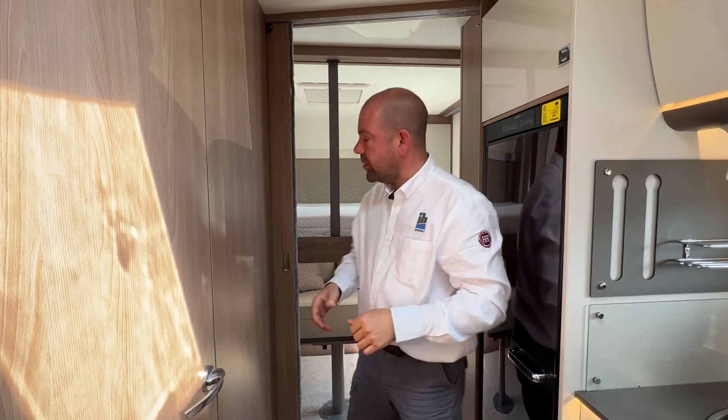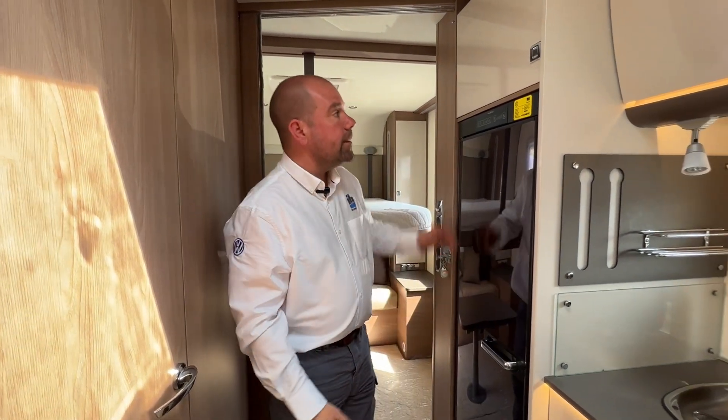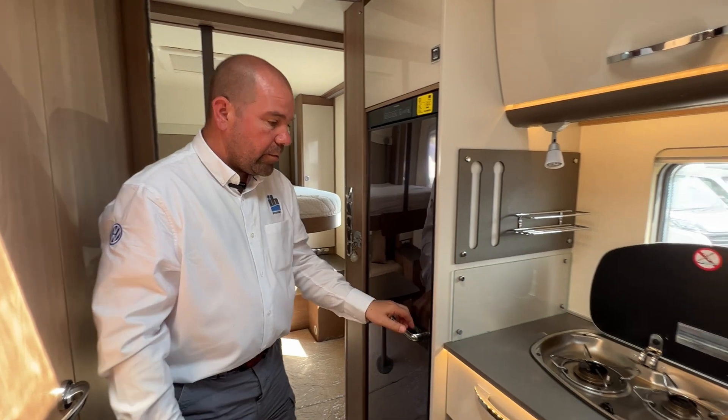If you're just getting changed, you only need to shut the blinds in the rear of the van. The motorhome has Remis blackout and reversible screens on all the windows and the roof, plus fly screens as well — a nice touch from Bürstner.